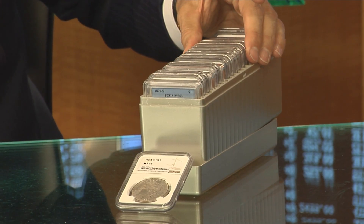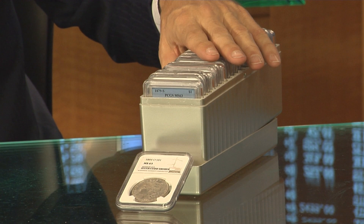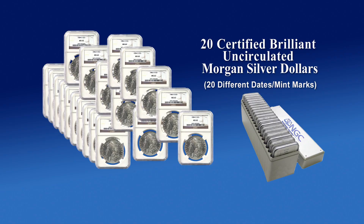Since our company's inception, one of the most popular ways to get started has been our 20-plus-one offer. What you're looking at here is a 20-coin set of Morgan Silver Dollars represented with different dates and or mint marks, so each coin is different. This set has been so popular that we've literally sold thousands of these and opened up thousands of customers who have gone on to build large sets.